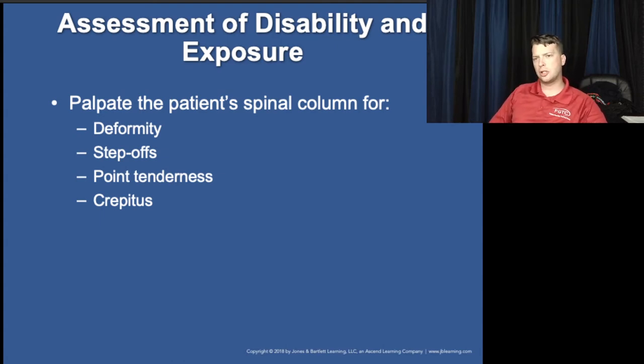Injuries to look for during spinal column assessment should be evaluated early — during the log roll onto the backboard — because once the patient is placed on the board, you won't want to roll them again to assess later.